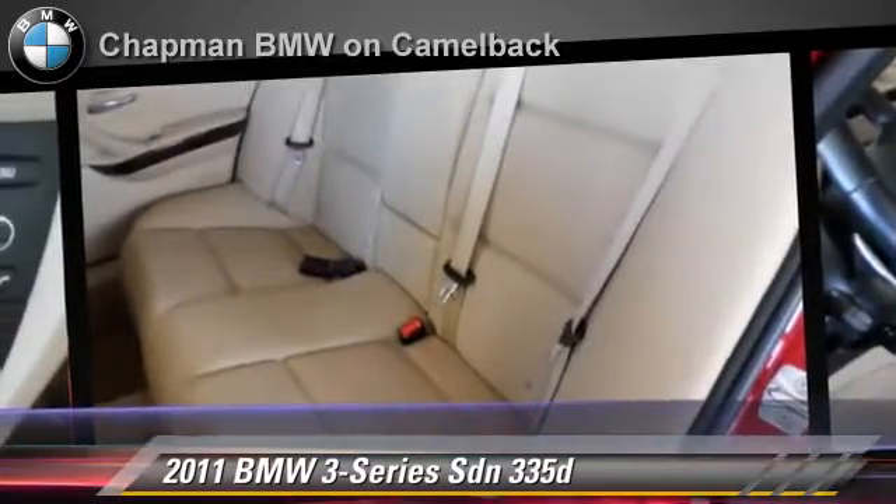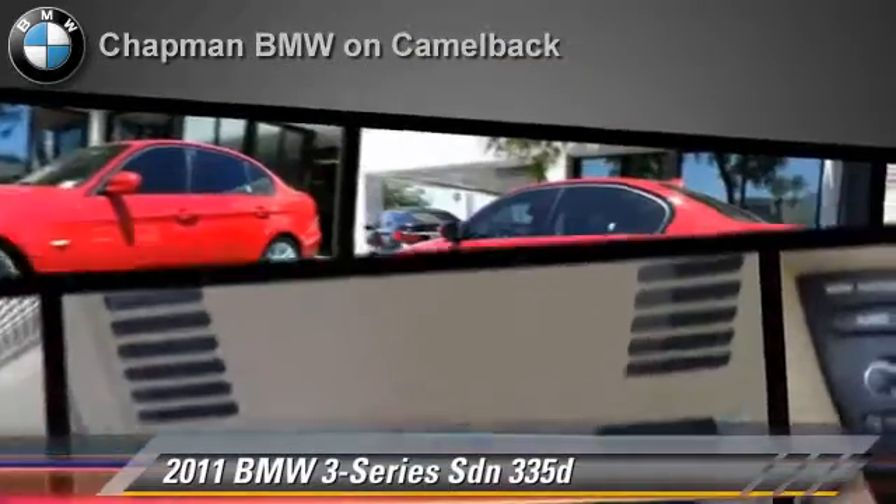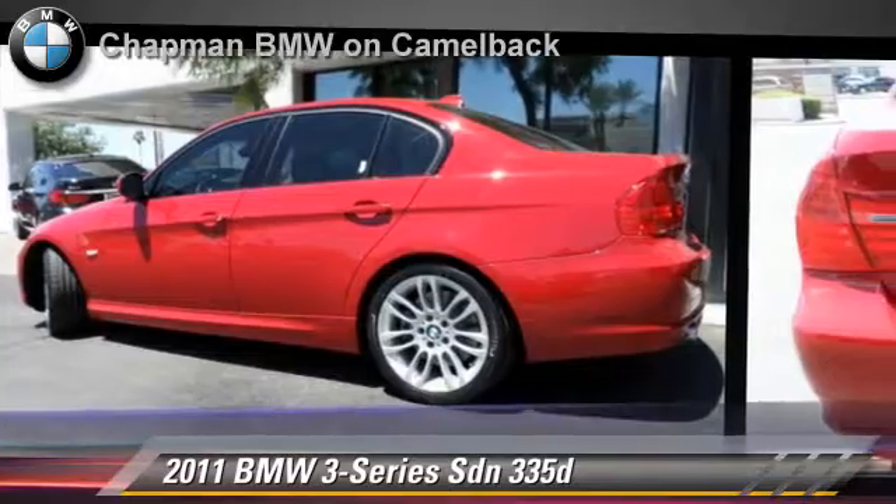Comfort and convenience features include heated power mirrors, HD radio, and satellite radio. Give us a call to schedule your test drive today.